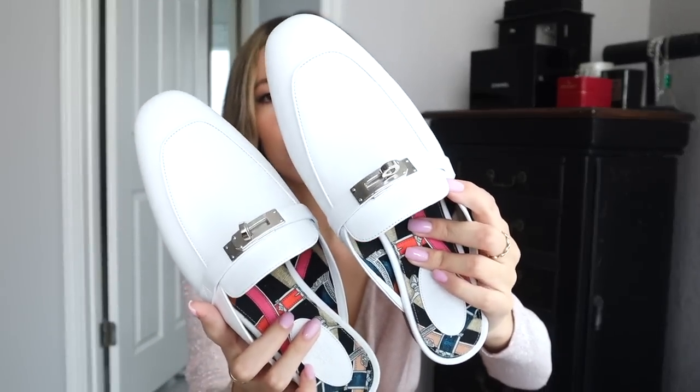They run pretty true to size. I'm a size nine so I got a 39, however if you have a wider foot I would size up half a size. Next I have a pair of Hermès mules. If you follow me on TikTok you would have already seen me unbox these. I did do an unboxing on there so if you want to see them on, go watch that video. I got these in a size 40 — for some reason with mules my foot likes to hang out a little, so I did size up, which is the equivalent of a US 10.